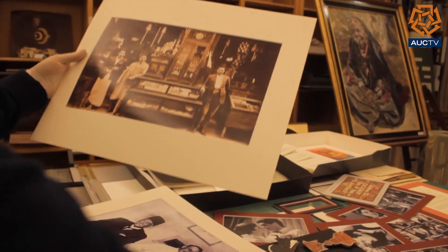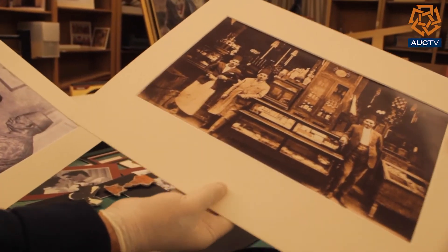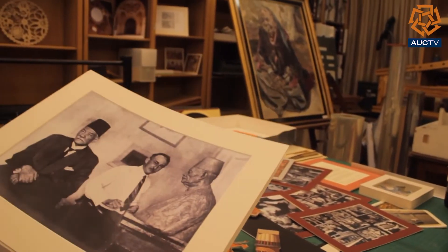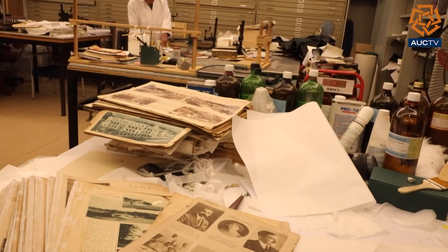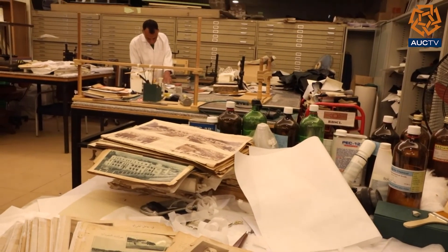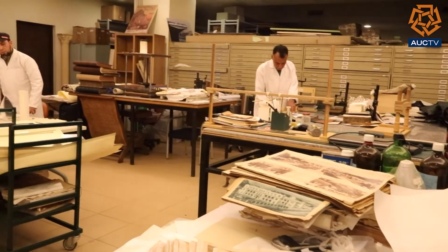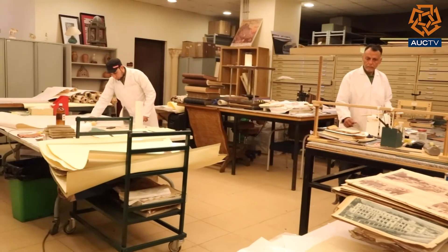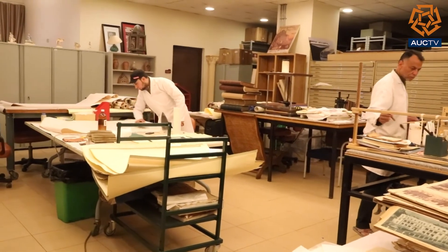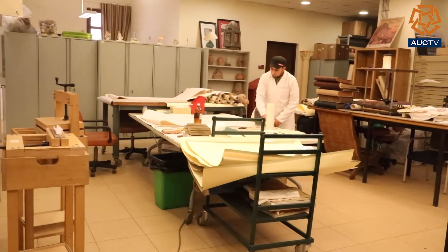Because we have a very historical and fragile photo collection in the library, we have to add acid-free materials around the photo. Working at the conservation lab is like a beehive, to provide the current and upcoming generation with rare books that can't be found anywhere other than AUC. This is Mohammed Assom, AUC TV, Cairo.